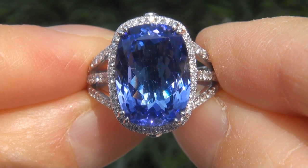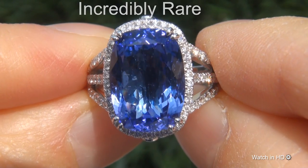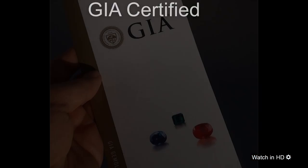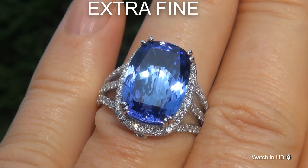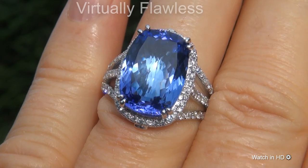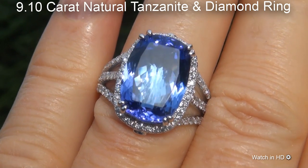Welcome to Certified Jewelry. Just in from our consignor is this incredibly rare, investment-grade, GIA-certified, extra-fine, D-block, virtually-flawless, 9.10-carat natural tanzanite and diamond ring.